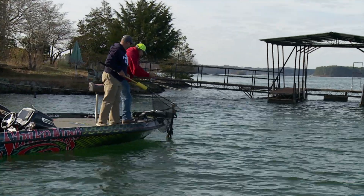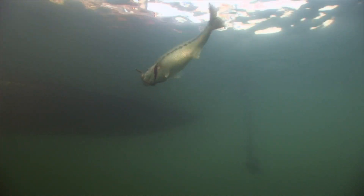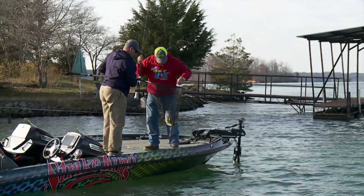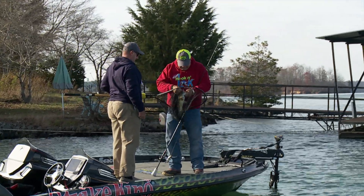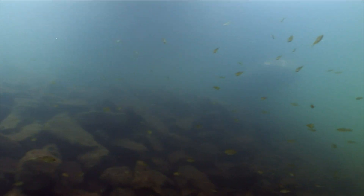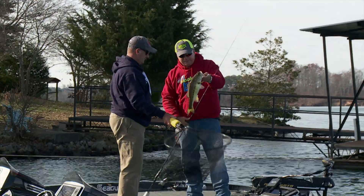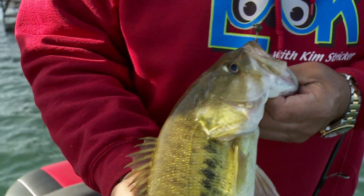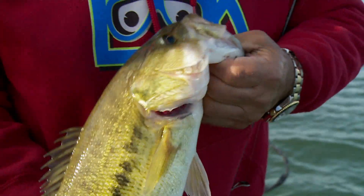That rod's shaking like a head shaker. Look at it — that is a nice spot. Right in the top lip. Very nice. He wasn't on a dock at all. He was in between, just on the break. There we go. Nice chunk. Good fish. That's what we come up here for. Right in the nostril — perfect hook set. Good job.